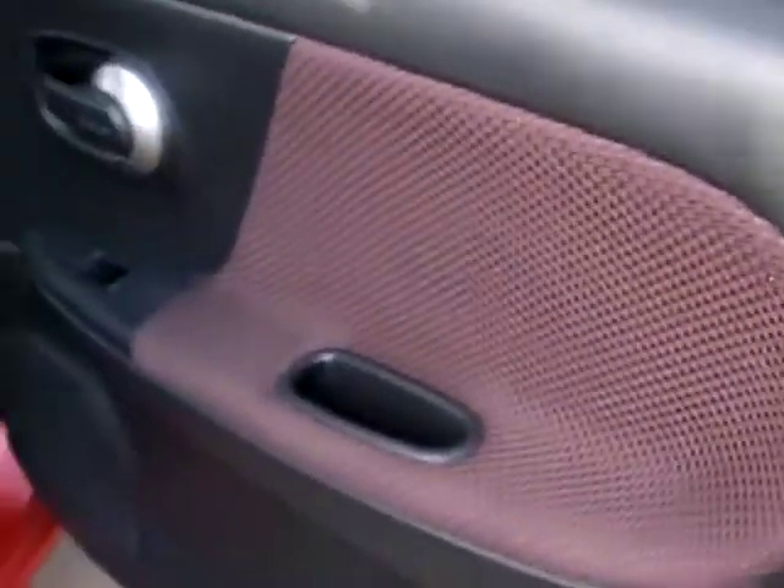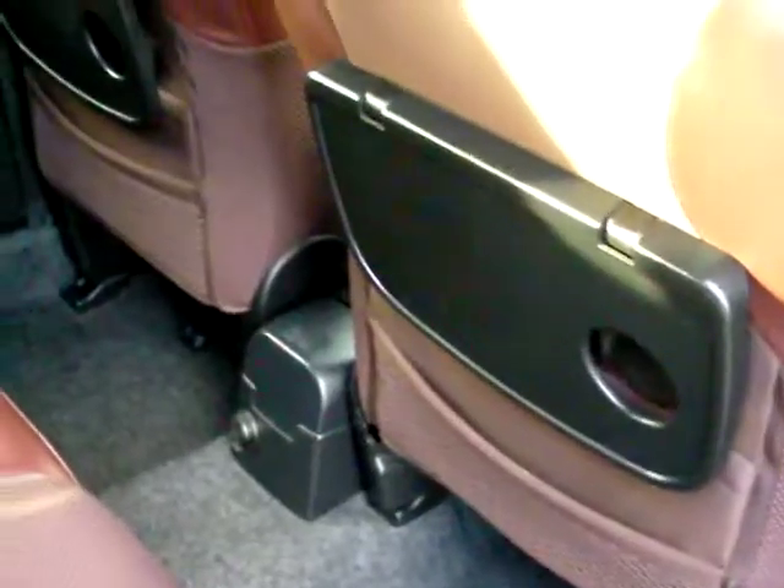In the rear of the car: electric windows in the rear, cup holder trays, and three seats.